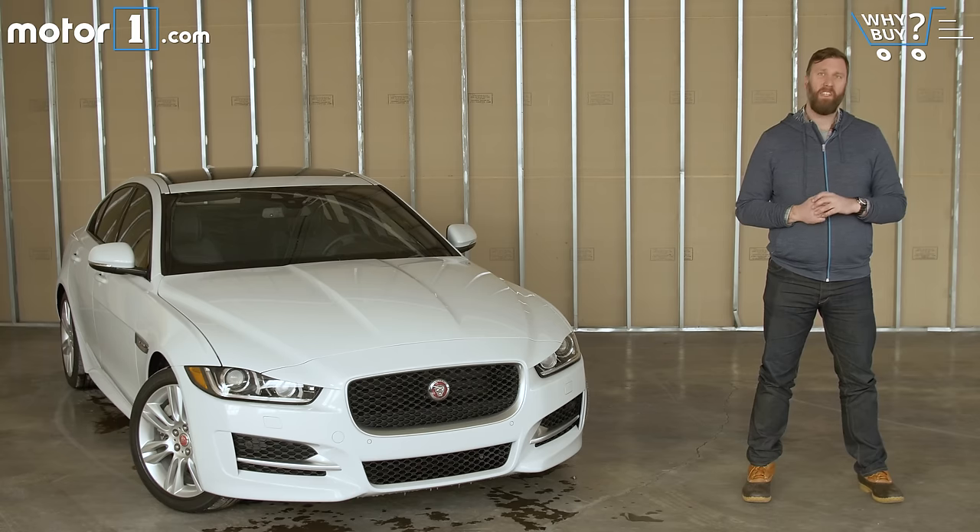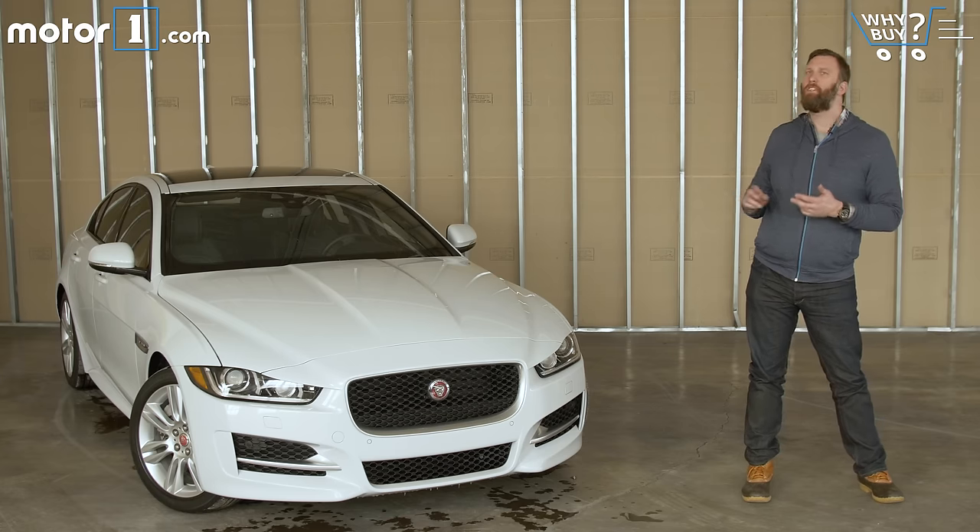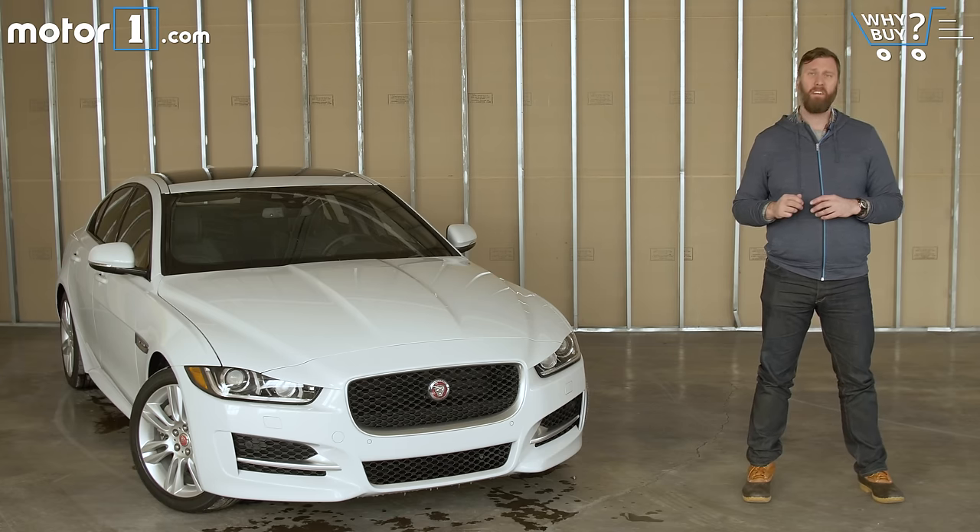Ten years ago, the very idea of a diesel-sipping Jaguar sold in America would have made a lot of people chuckle, but the car you see next to me is exactly that. This is the 2017 Jaguar XE, and it's got a torque-tastic 2.0-liter turbo diesel under the hood.